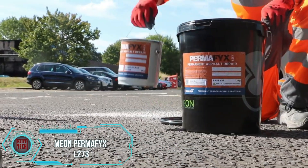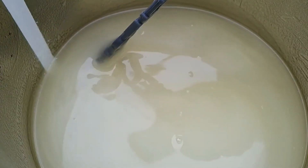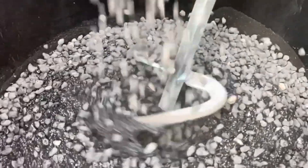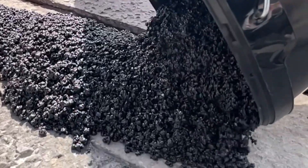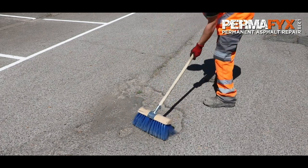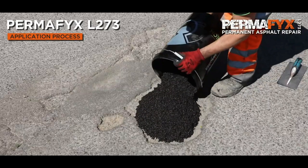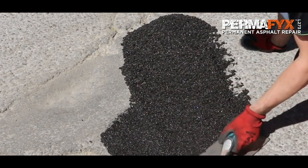Permafix L273 stands out as a groundbreaking solution for asphalt repair, according to its developers. Its simplicity is a key feature, requiring workers to mix the components and fill asphalt potholes with the resulting mass. No need for heating, road rollers, or complex machinery. The finished mass hardens in just half an hour, making it a quick and efficient solution. It has proven successful in various applications, with one notable review mentioning its use in repairing a bustling city intersection where drivers pass at approximately 64 kilometers per hour.